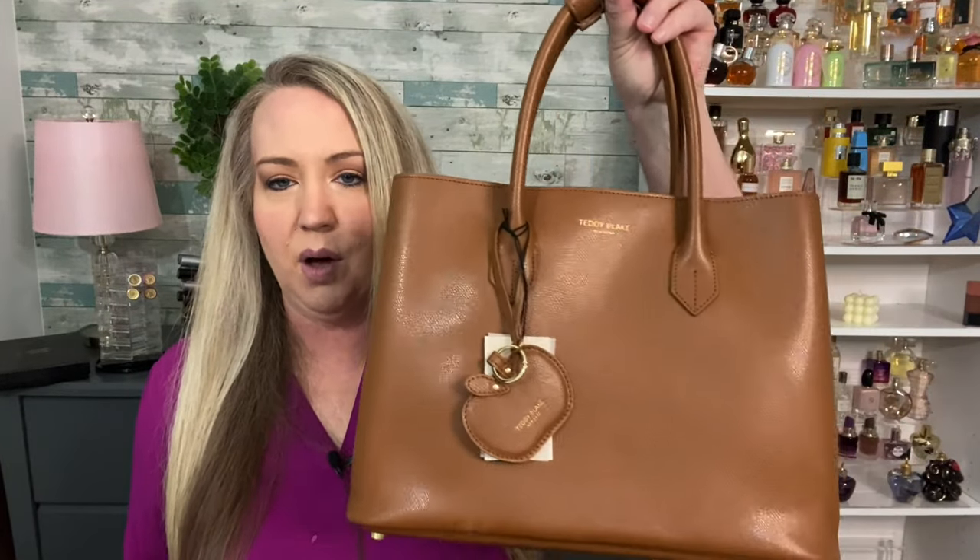That's a wrap, guys — those are the 20 fragrances I have that smell like lipstick and makeup-type scents. Thank you again to Teddy Blake for sending me this beautiful handbag. I have all the links in the description box below for the handbag and all the fragrances I mentioned today. If you haven't already subscribed, go ahead and hit the subscribe button and like this video, or dislike it — whichever is best for you. Until next time, take care and I'll see you in my next video. Bye, guys!